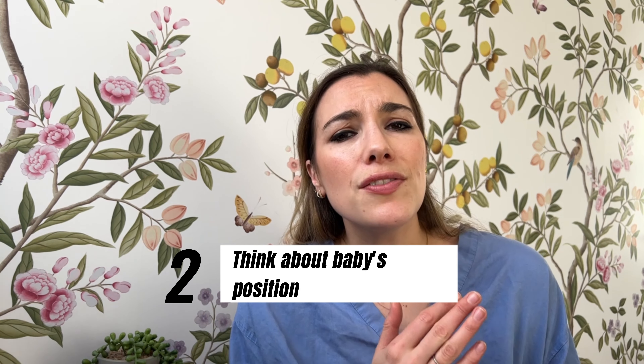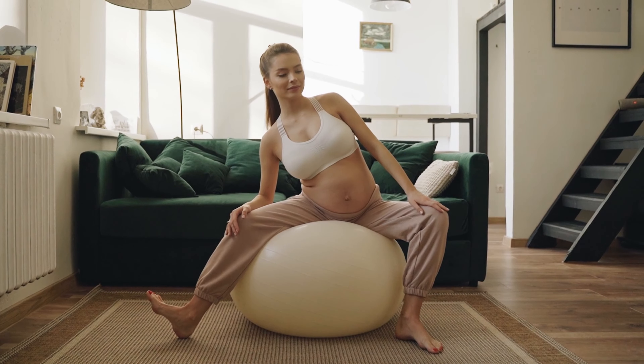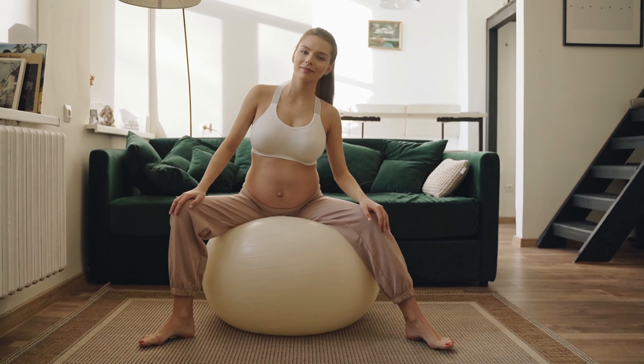Number two: think about baby's position. For labour to start, you want your baby in the optimal position — the back-to-bump position, where your baby's back is at the front of your bump. Be mindful of how you're sitting, walking, exercising, and sleeping. Instead of slouching back on the sofa, try to sit upright or lean forward. Sitting on a birthing ball while watching TV is great for this. When sleeping, ideally sleep on your left side using a pregnancy pillow, which helps the baby's back swing round to the front into that back-to-bump position.